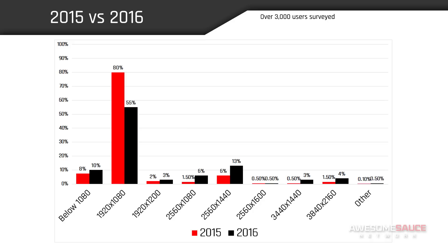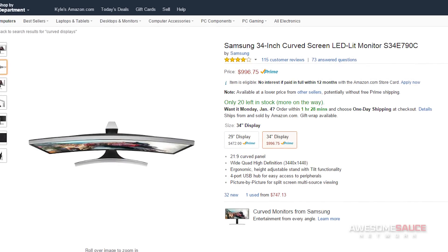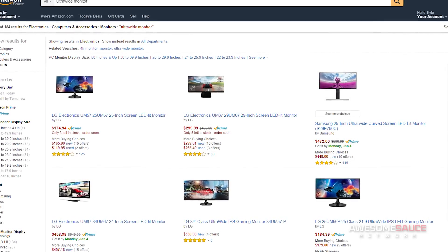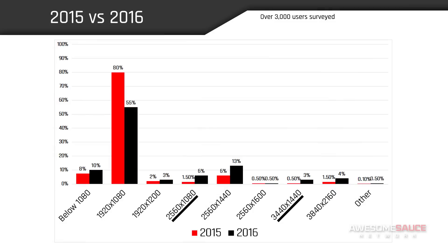While the 16:9 aspect ratio is still the undisputed champ, we also see some big gains for both of our 21:9 contenders. Many critics have had their doubts about ultra-wide resolutions in years prior, but our findings point to a sizable surge in user adoption that's likely prompted by the increasing market interest in curved displays and the fierce competition among manufacturers like LG, Acer, and Asus. As more offerings are released and prices begin to fall within obtainable means, you can bet that these percentages will continue climbing over the next year.